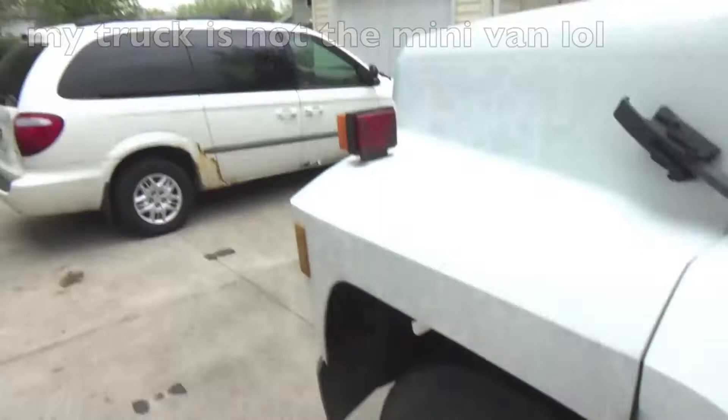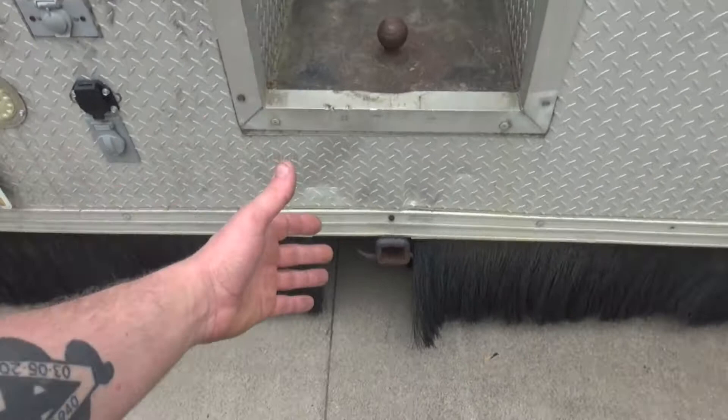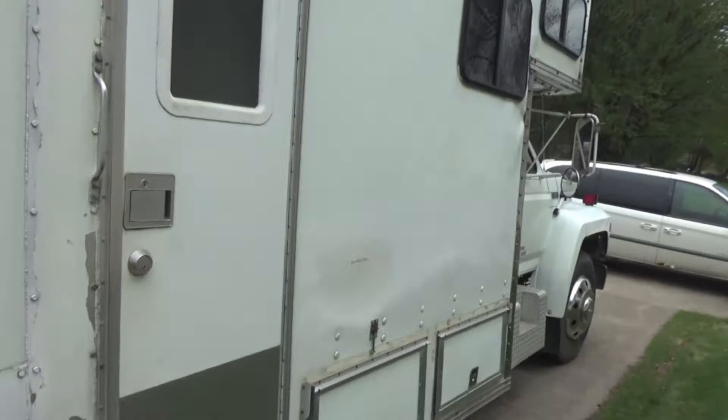It is a 1986 F-700 — you can see the badging right there. The tires are huge, it makes my truck and everything else look puny around it. It does have a gooseneck and a trailer hitch so you can haul everything you can imagine — trailer hitch, gooseneck, big white sides.